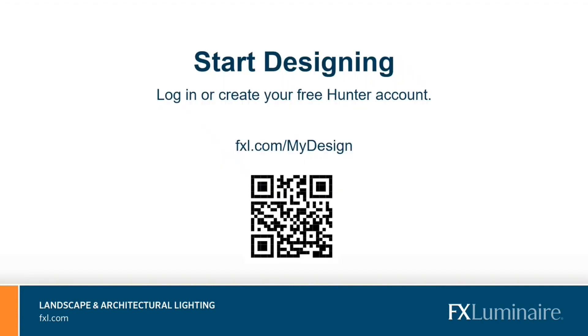If you have a Hunter account, you already have access to this tool and so many others on FXL.com. If you don't already have an account, don't worry — it's free. Just follow the QR code on the screen to sign up.